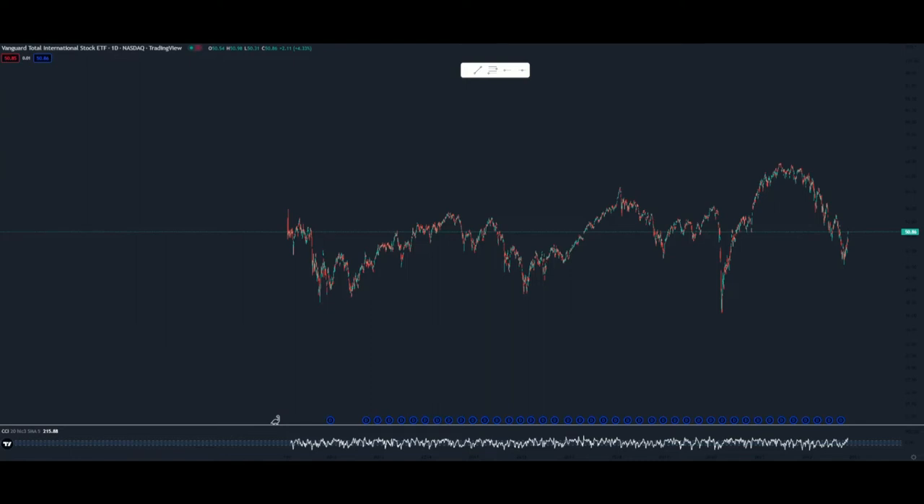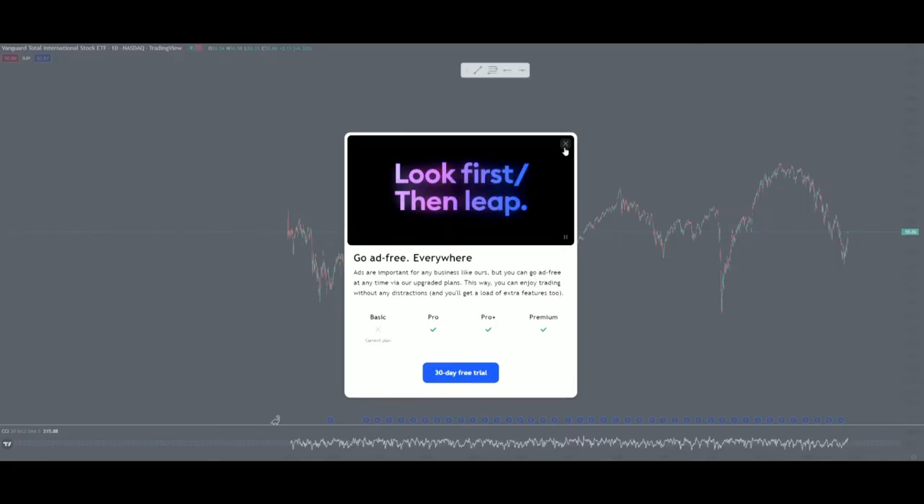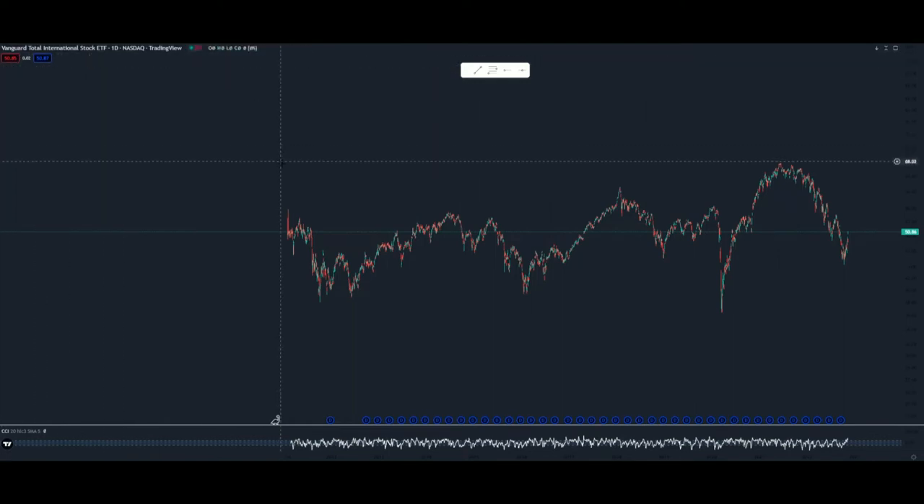Welcome to the channel. This is Reliable Rudy. In this video, we're going to go over the charting for VXUS, the Vanguard Total International Stock ETF. You can see it up here in the top left.